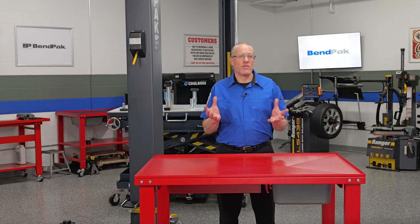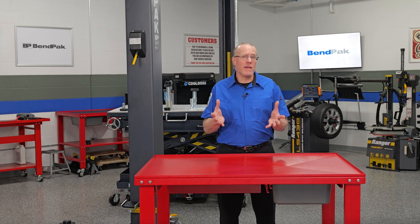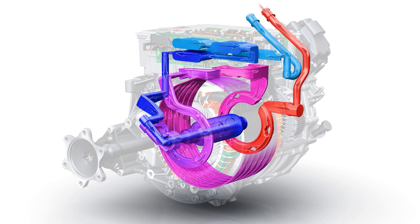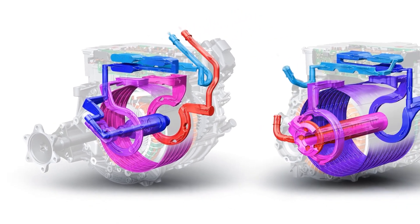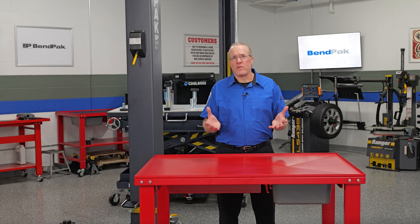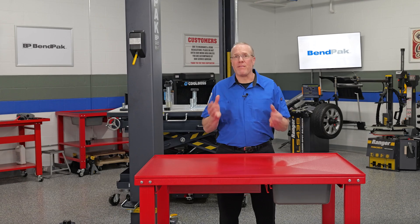While electric vehicles share some similarities with their internal combustion engine or ICE counterparts, they also introduce a host of unique maintenance requirements. Electric vehicles employ advanced liquid cooling systems to regulate the temperature of critical components such as the high voltage battery pack, power electronics, and electric motor. Regular coolant service is essential for maintaining the system's effectiveness and preventing issues.